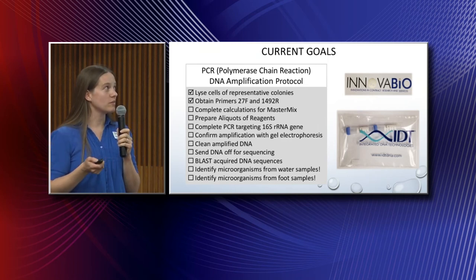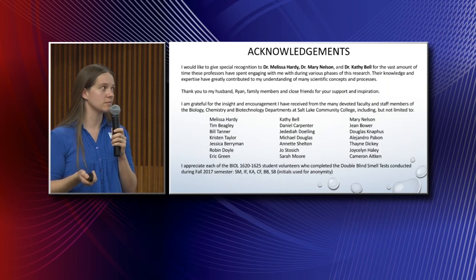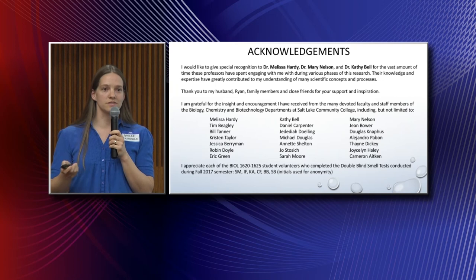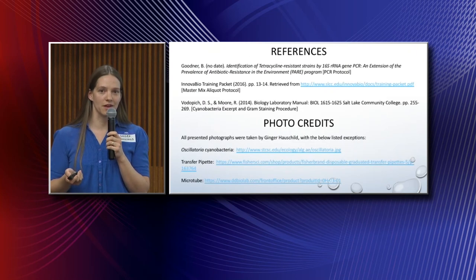I wouldn't have been able to do this without the assistance and support from three very important professors. I want to give special recognition to Melissa Hardy, Mary Nelson, and Kathy Bell for the vast amount of information they've shared to help me understand these processes. At this time, I'd be happy to take any questions you might have.